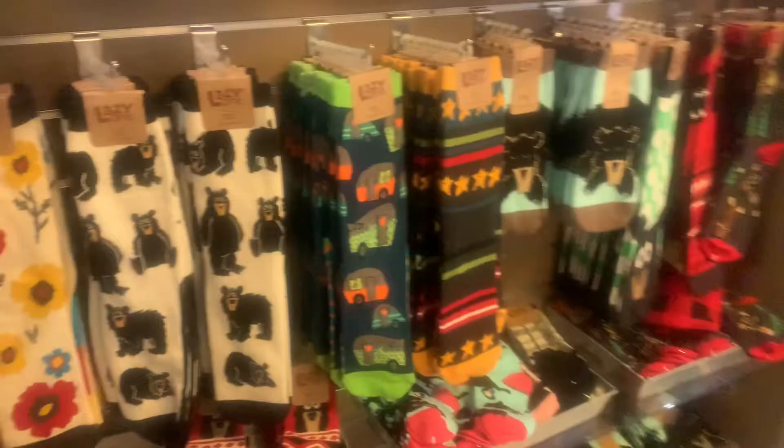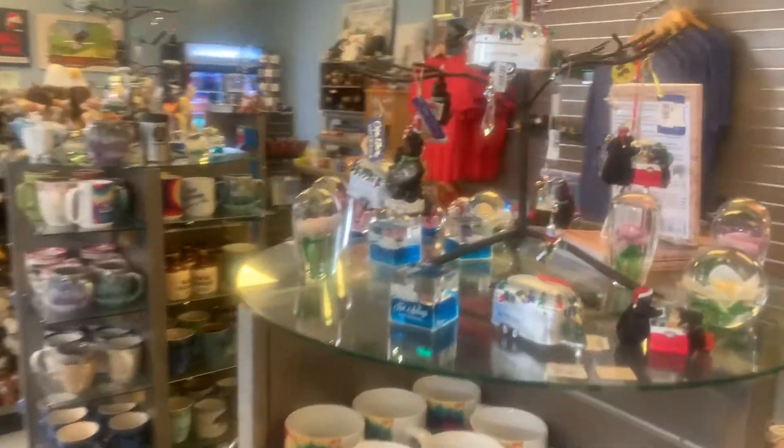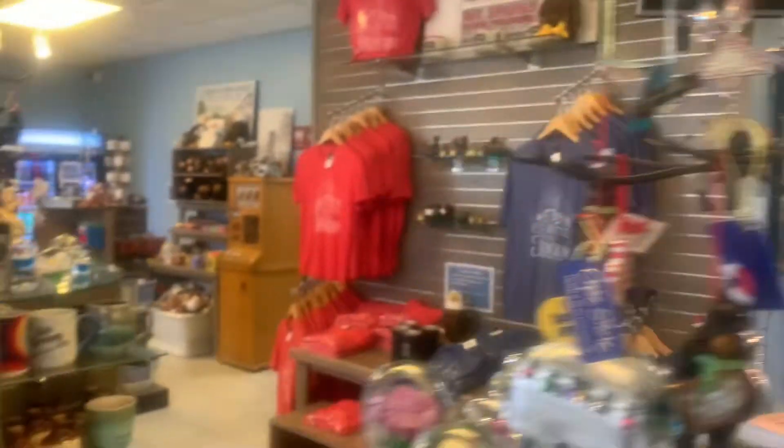There are elevators that take you to the top of the tower, and when you come off the elevator it brings you right into the gift shop. You actually enter and exit through the gift shop, and they have all kinds of little mementos and trinkets to remember your trip to the mountain tower.